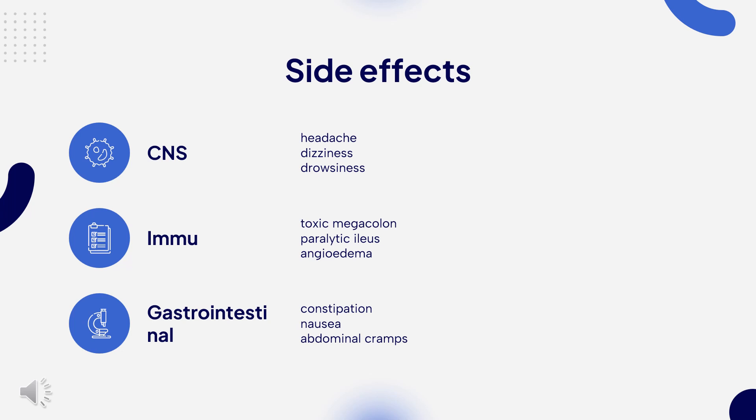Additional rare serious side effects include Stevens-Johnson syndrome, erythema multiforme, urinary retention, and heat stroke. The most important symptoms of loperamide overdose are drowsiness, vomiting, and abdominal pain or burning. High doses may result in heart problems such as abnormal heart rhythms.